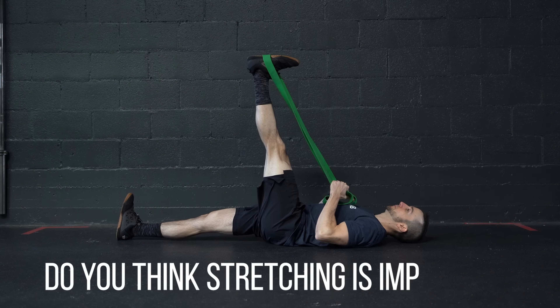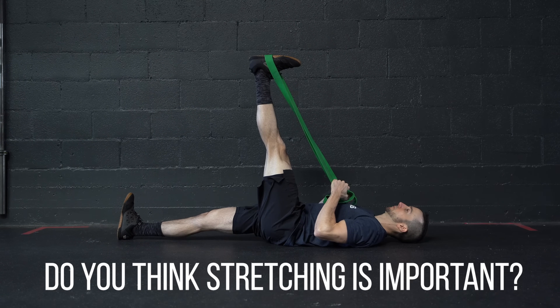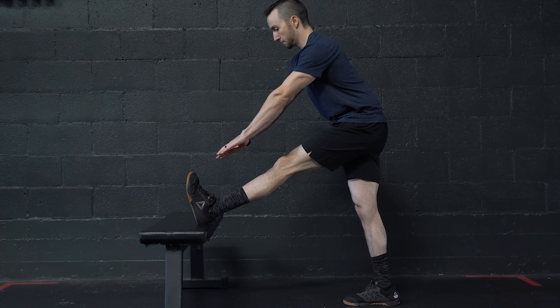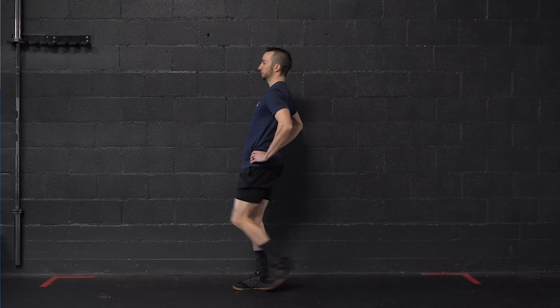Do you think stretching is important? If you're like most people, you've probably answered with a resounding yes, but do you know why you should do it? Or when? Or even how to do it?